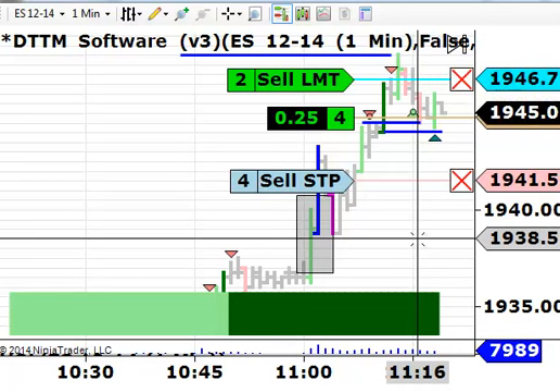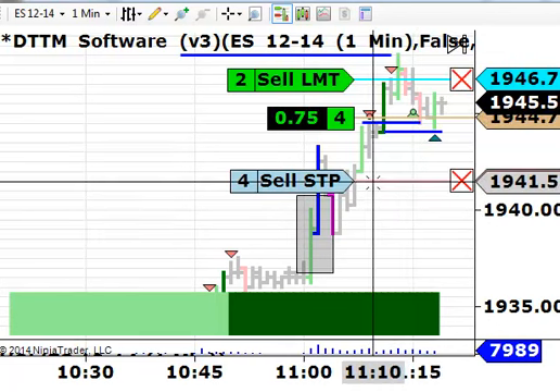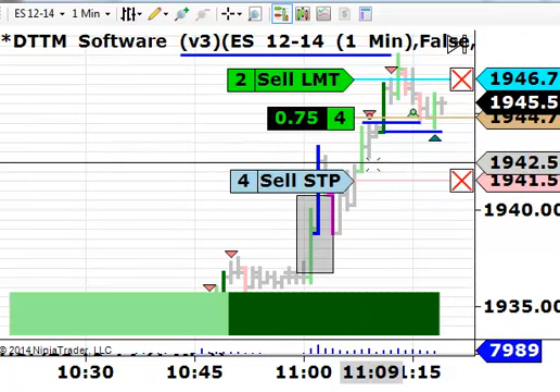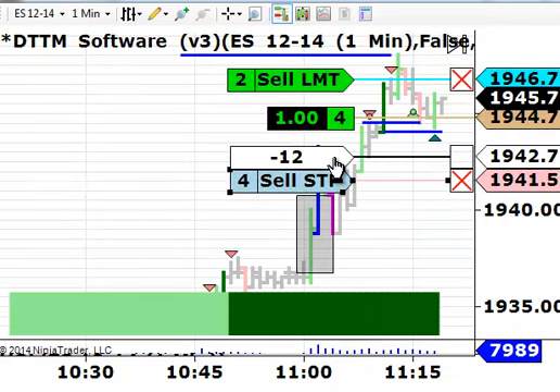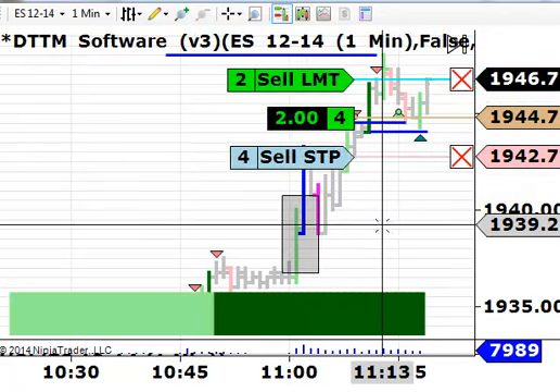We've got our stop in place. Now that the market has bounced up to 46 — that's a point and a quarter in our favor — I'll move this stop up to 42.75. That's a two-point risk. We're getting our rally here, so it just hit our two-point target. Hopefully we can get filled on this, and we'll put a break-even stop in on the other two contracts.